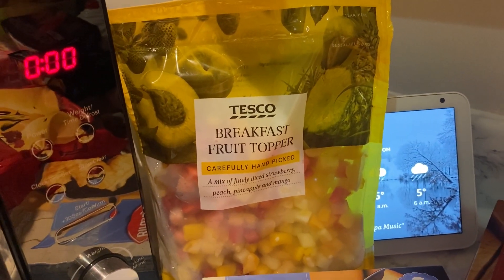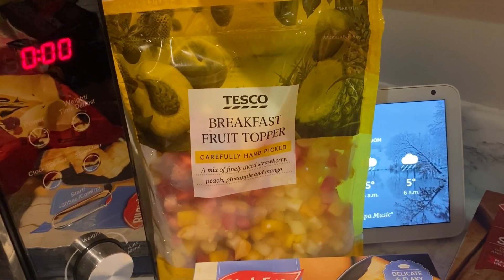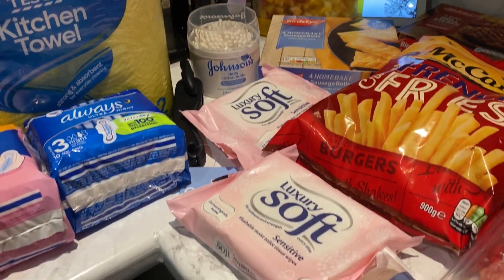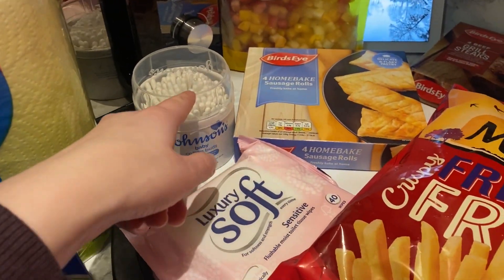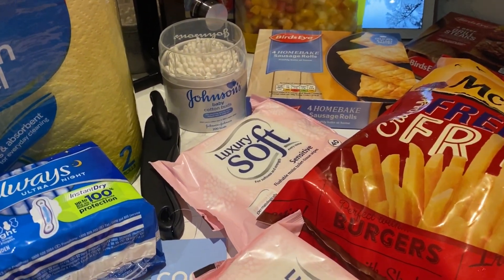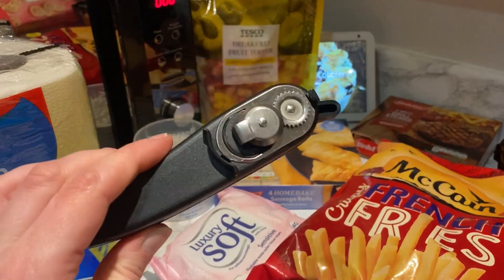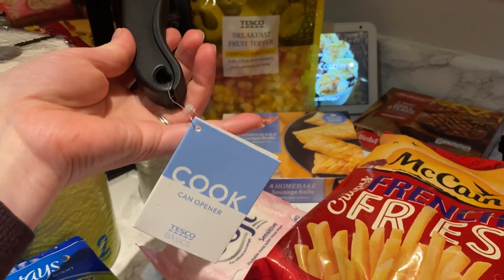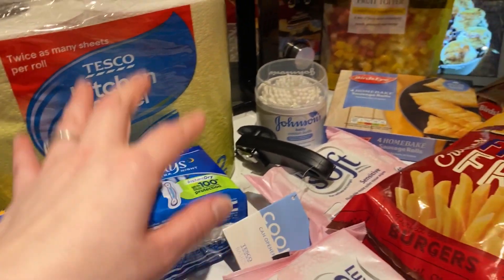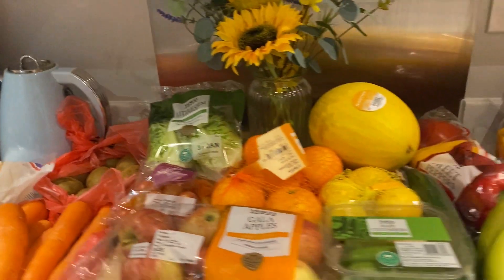I got this breakfast fruit topper — strawberry, peach, pineapple, and mango. They do the same thing in Aldi and it was really nice, so I thought I'd get it from Tesco. For non-food stuff I got some cotton buds, moist toilet tissues, a new tin opener because I broke mine — it's only two pounds — some kitchen roll, and some such towels.